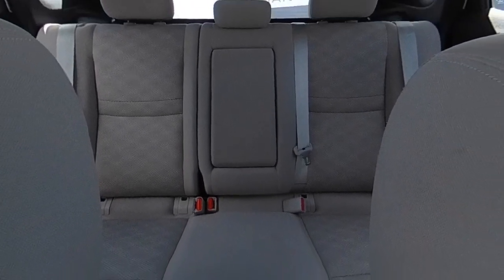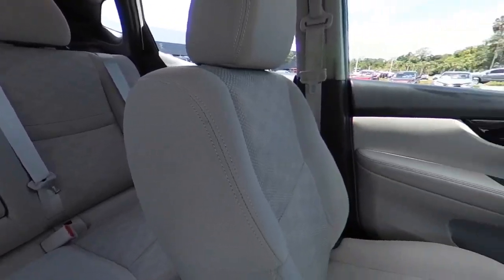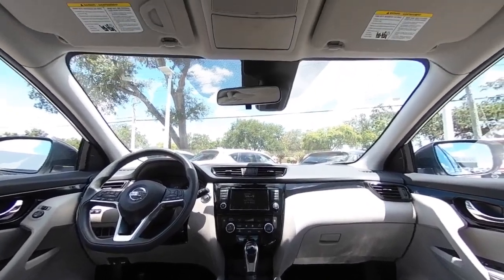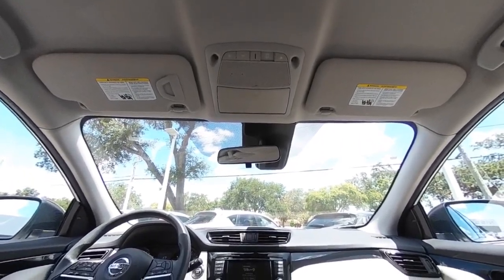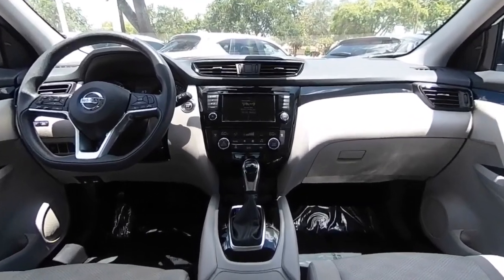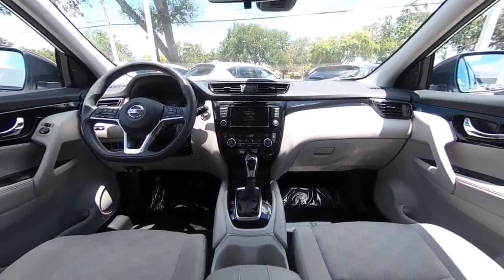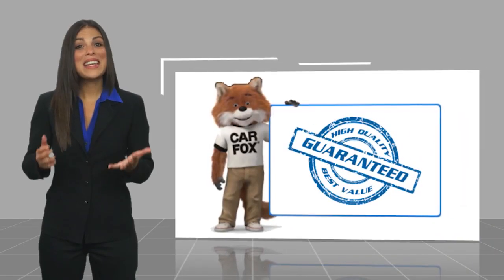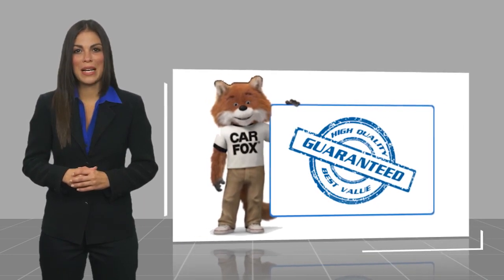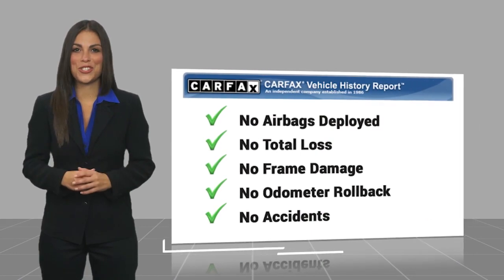This beauty will make even your house keys jealous. Drive it today. Here's another high-quality vehicle with a Carfax Vehicle History Report. Be sure to find a complimentary copy of this report online or contact the dealership.